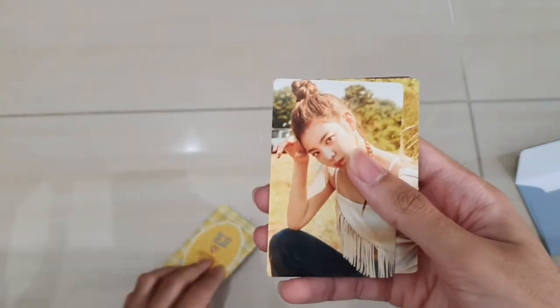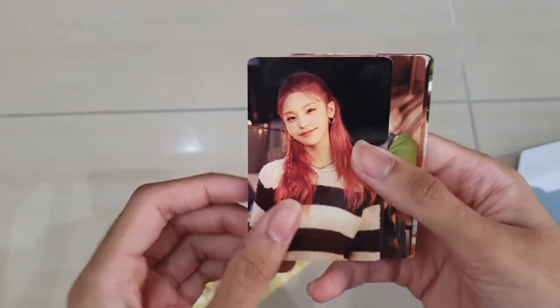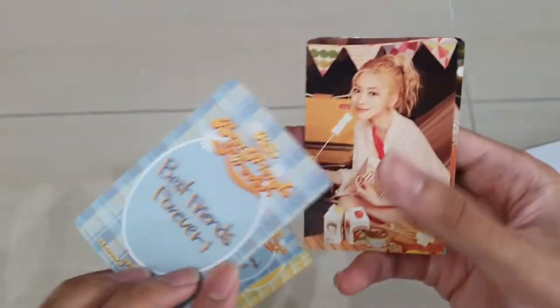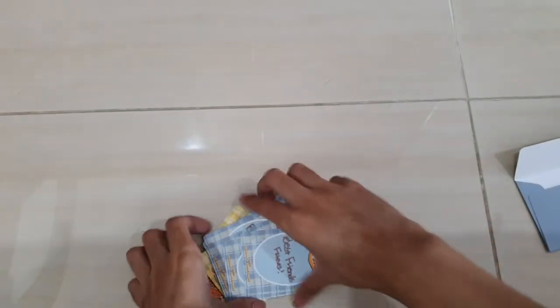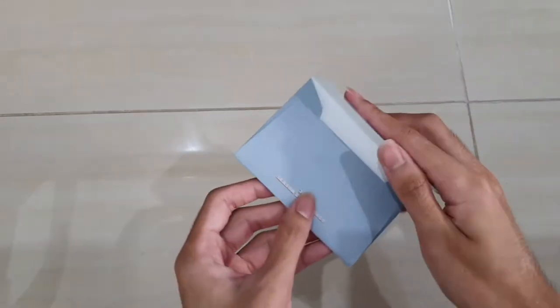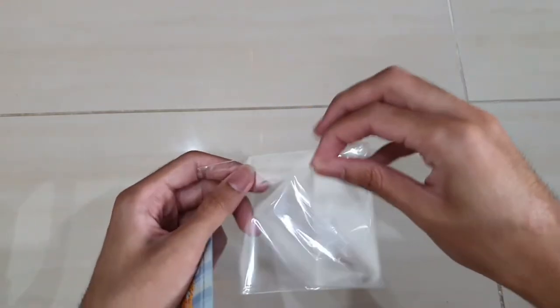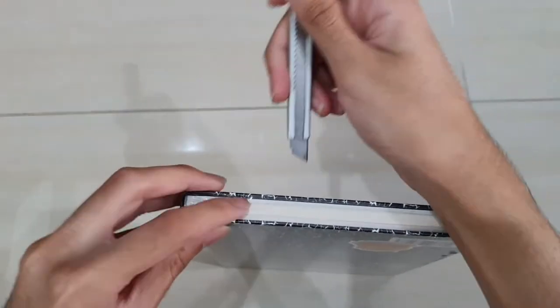There are also 10 different photo cards you could get inside here, and there are also two different versions of their concept for the photo card - the back is also different, very cool. I'll take out the photo cards since I want to put them inside my photo card binder. Usually when I buy the season greeting I just take out the calendar and photo card, and the other stuff I just put inside. Let's take a look at the diary - I feel like there might be nothing in there, but let's see.